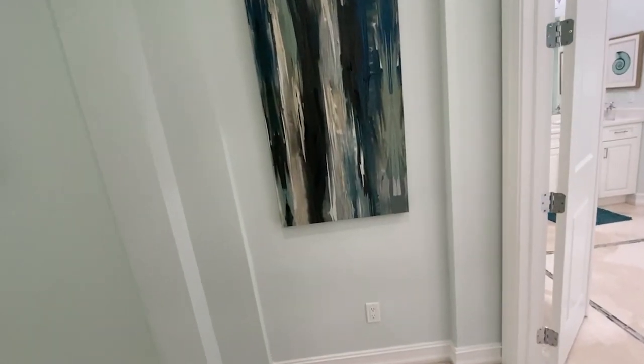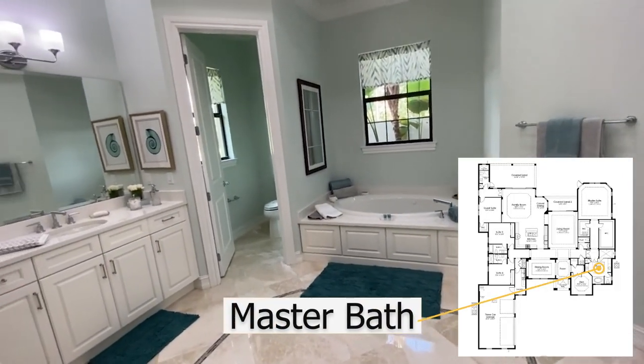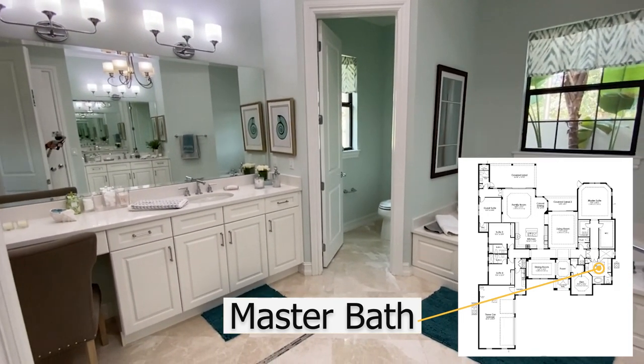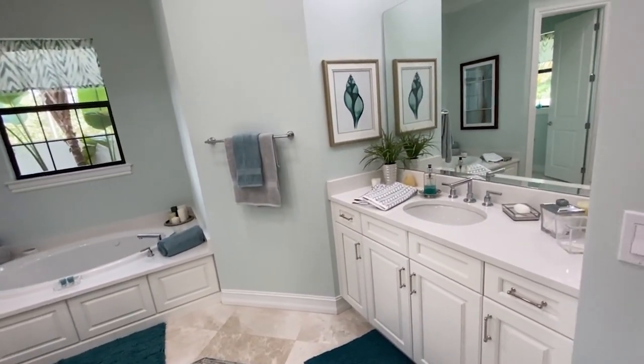The master suite is so private and hidden away in the house. The master bathroom is exquisite with this large tub, dual vanities, and plenty of storage. I had to take a picture in the shower — it's amazing. I could dance in here, do my yoga; there's so much room. No matter what you did in here, you could have a party all by yourself with the double shower heads. It's wonderful.